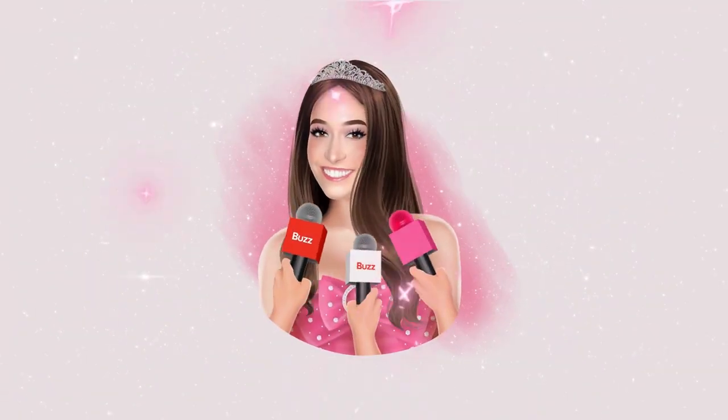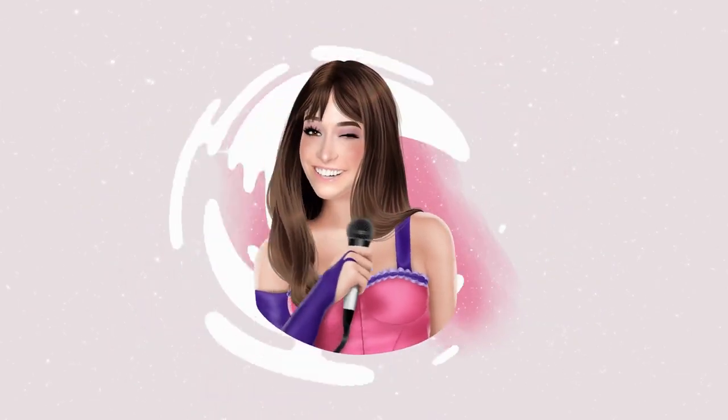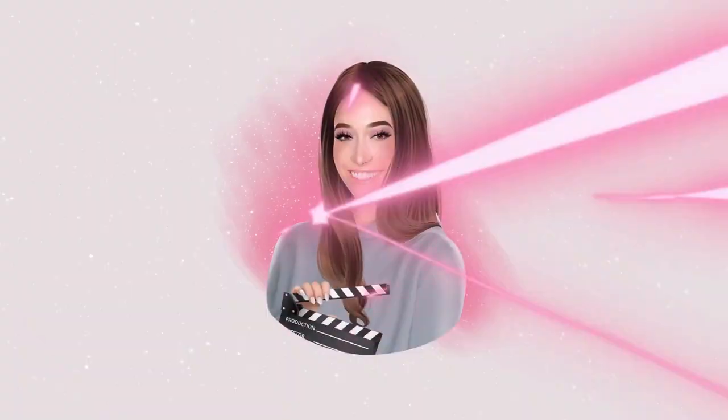Hey, it's Sasha Ann, and I'm an actress, singer, and professional makeup artist. Welcome to The Vibe, where I talk about the hottest trends in fashion, beauty, and entertainment.